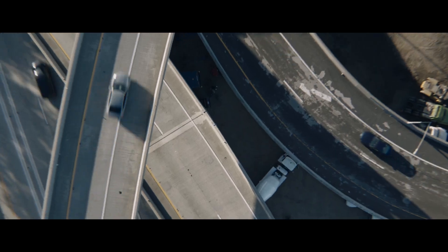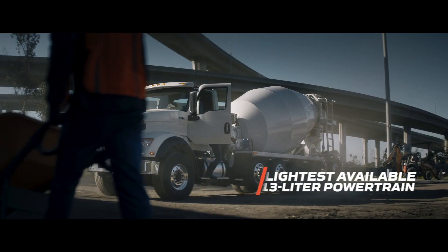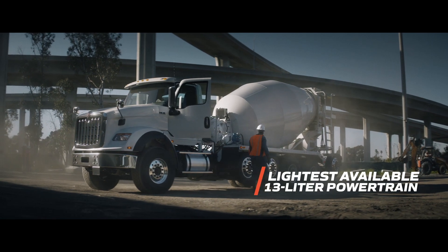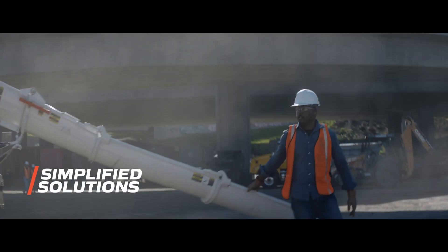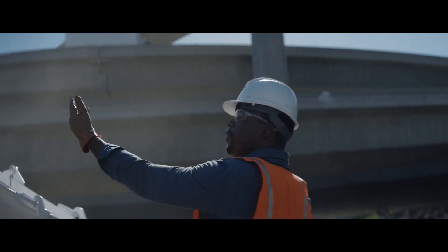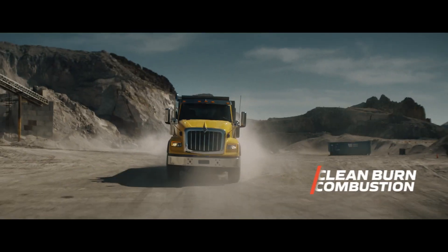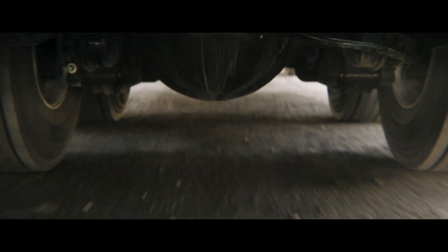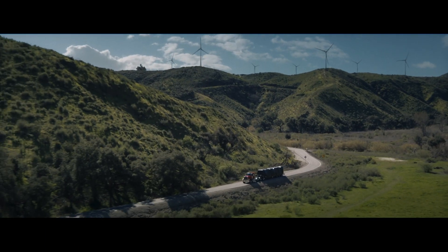We engineered it in the belief that less is more. Less weight in your powertrain is more payload. Less complexity means a more reliable truck. Less time burning off soot is more time for work. Progress is a heavy load to bear, but we just lightened it.